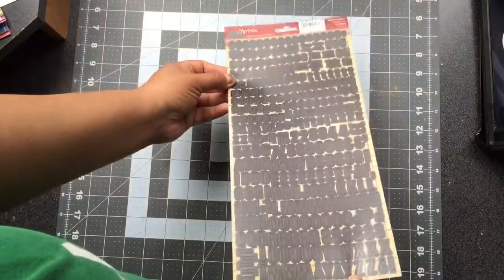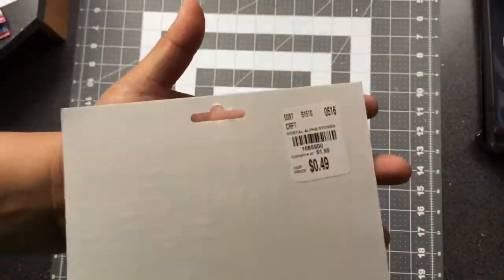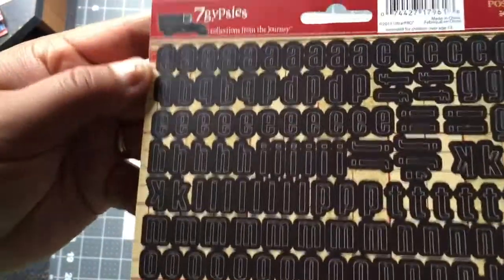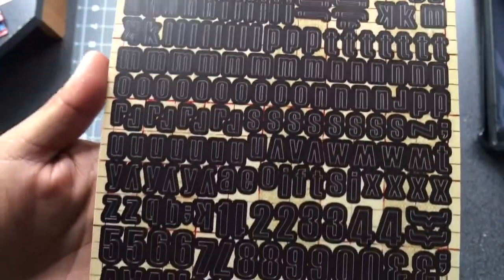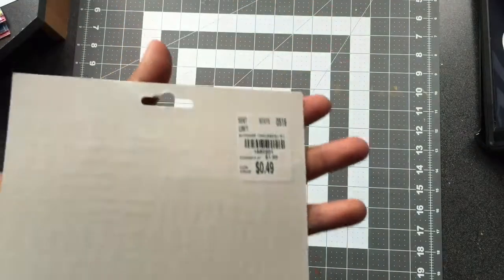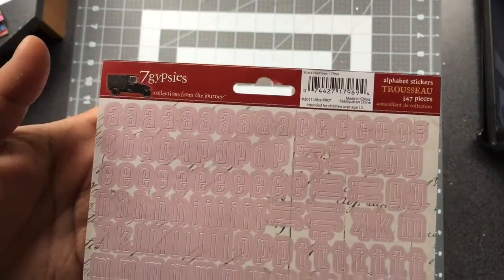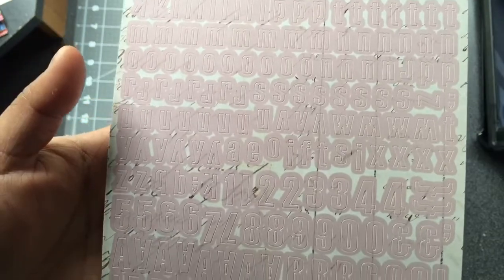These next two stickers I purchased are alphabet sheets, also by Seven Gypsies — 49 cents. They are just alphabet letters in black; I really like them, they're small, not huge. I also purchased them in pink — it matches with that antique style collection. It's the same collection type, also by Seven Gypsies, and I like the pink so I just grabbed both.